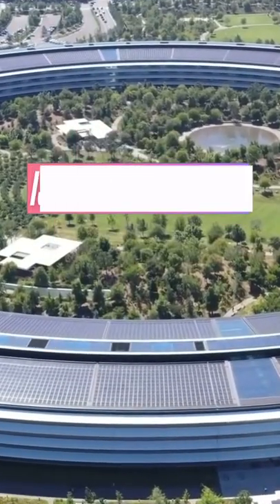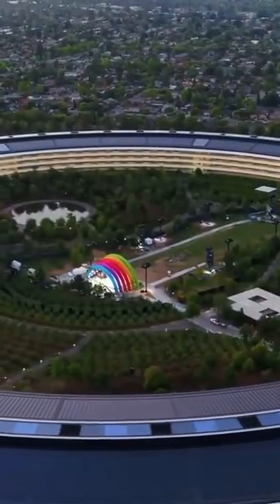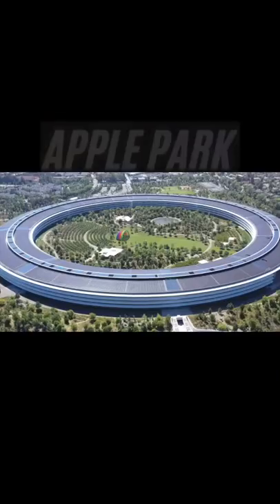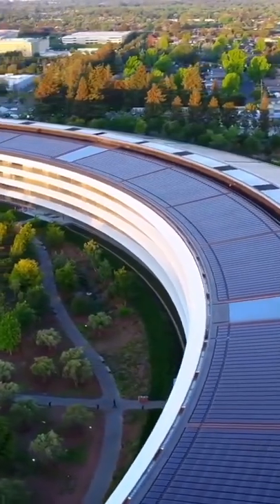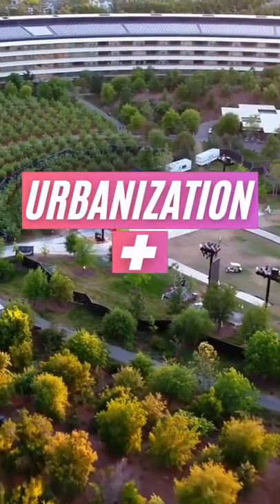Apple's new Cupertino campus is an environmental masterpiece. Officially called Apple Park, the campus is arguably the greenest corporate headquarters in the world and is critically acclaimed for being a perfect blend of urbanization and nature.